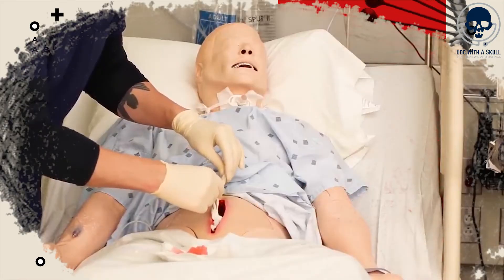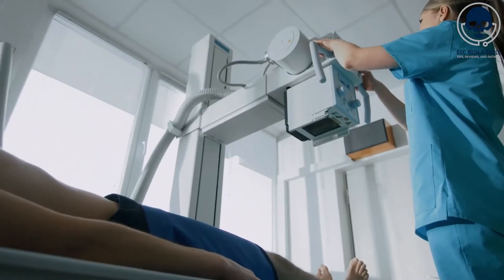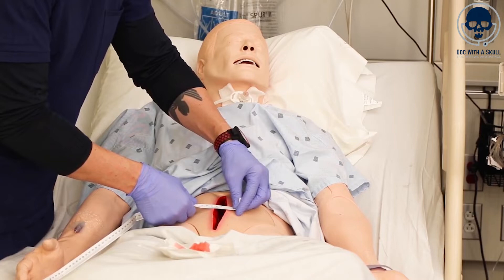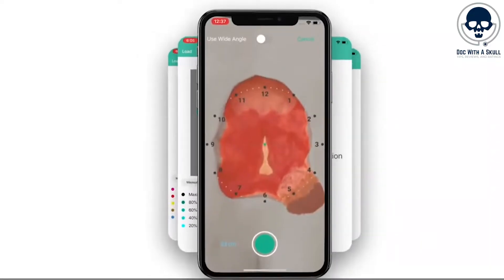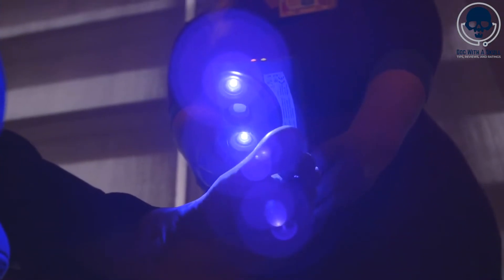Number 7: Wound Care. AI has the potential to greatly assist nurses in wound care by providing advanced monitoring, analysis, and decision support. One notable application is the use of computer vision technology combined with AI algorithms to automate wound assessment and provide accurate and timely feedback. Traditionally, nurses have relied on visual inspection and manual measurements to assess wound healing progress, which can be subjective and time-consuming. However, with AI, nurses can utilize specialized imaging devices or smartphones equipped with high-resolution cameras to capture images of wounds. AI algorithms can then analyze these images to assess wound characteristics such as size, depth, color, and tissue type, providing more objective and standardized measurements.